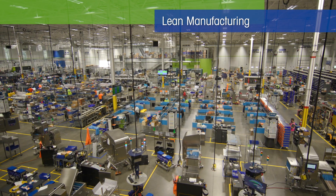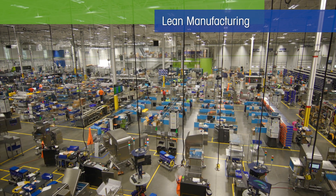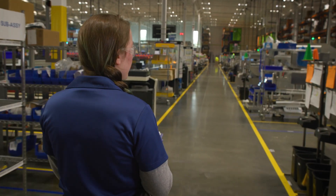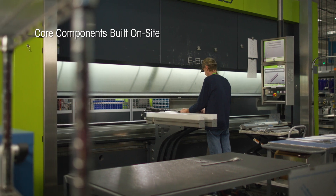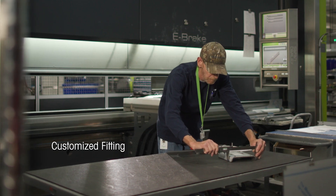Lean manufacturing design principles enable a smooth and efficient workflow. Key personnel remain on the floor for quick response times. Core components are built on-site allowing for a perfect fit every time.